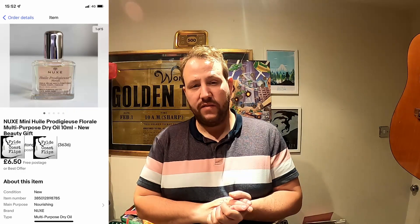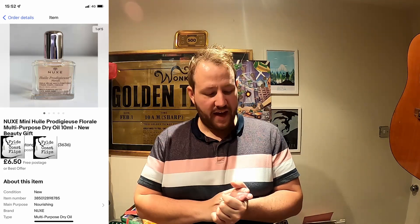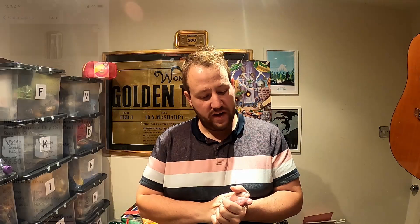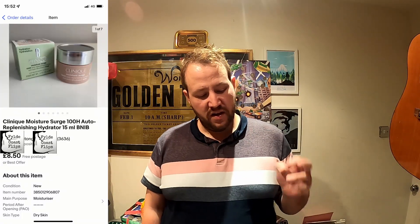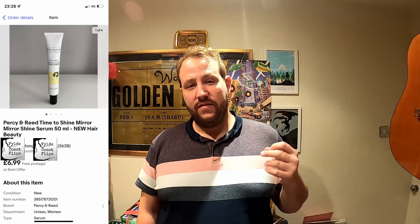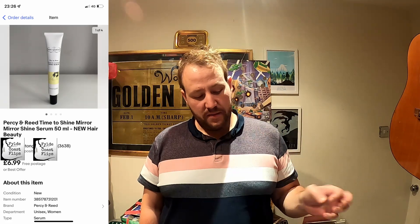Next the mini Huel dry oil sold for six pounds 50 with free postage, so after postage and fees you're left with just 57 pence profit. The Clinique Moisture Surge Hydrator went for eight pounds 53 with postage; fees were one pound 23, giving a profit of two pounds 44. The Percy and Reed Hair Serum sold for six pounds 99 with free postage; fees were one pound 06, leaving a profit of one pound. I probably could have held out a bit more on the price on that one.